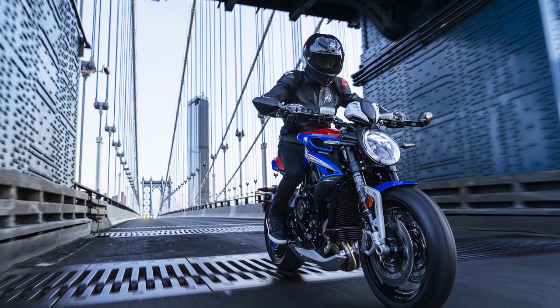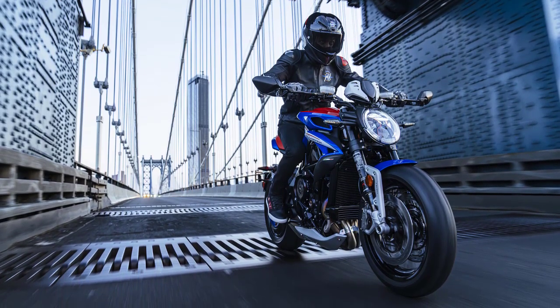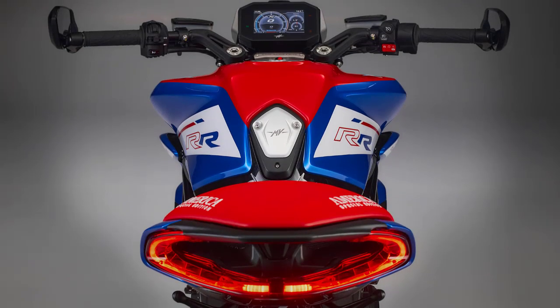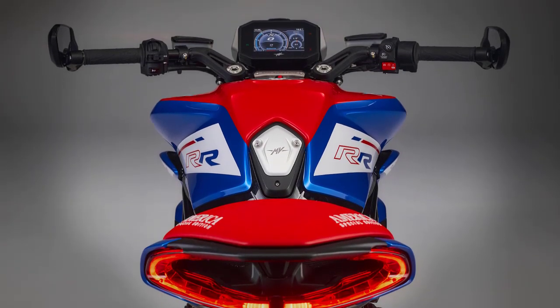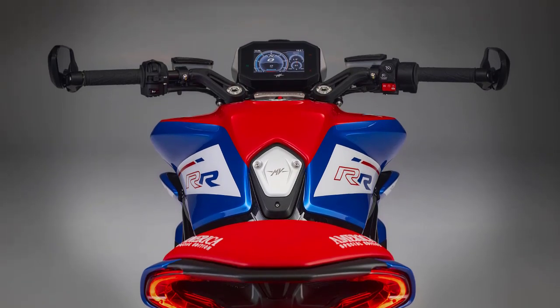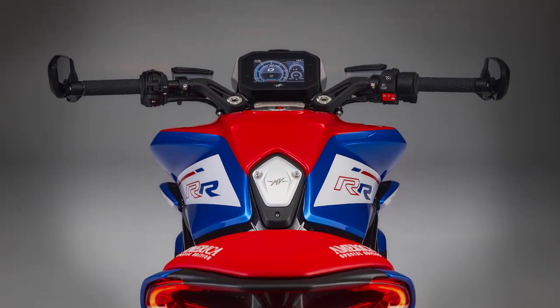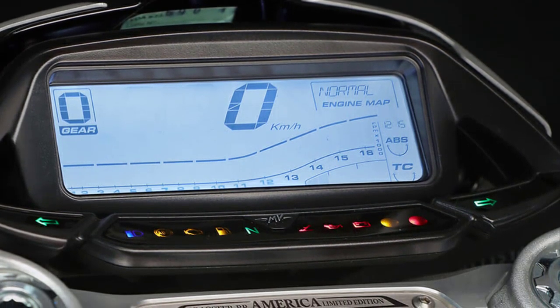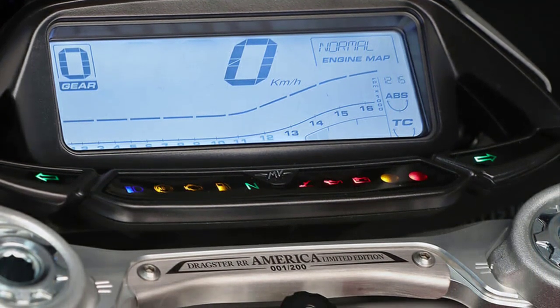But it's not just about raw power. The Dragster America features advanced technology that enhances your riding experience. The bike is equipped with state-of-the-art electronics, including traction control, multiple riding modes, and a quick shifter, ensuring optimal performance and precise control on any road condition.